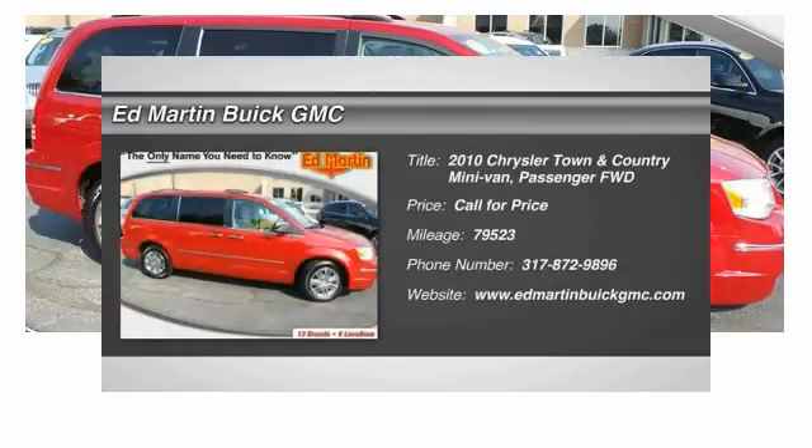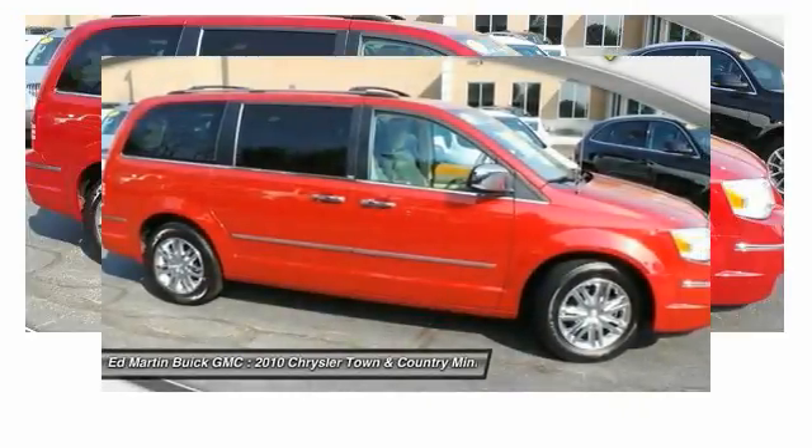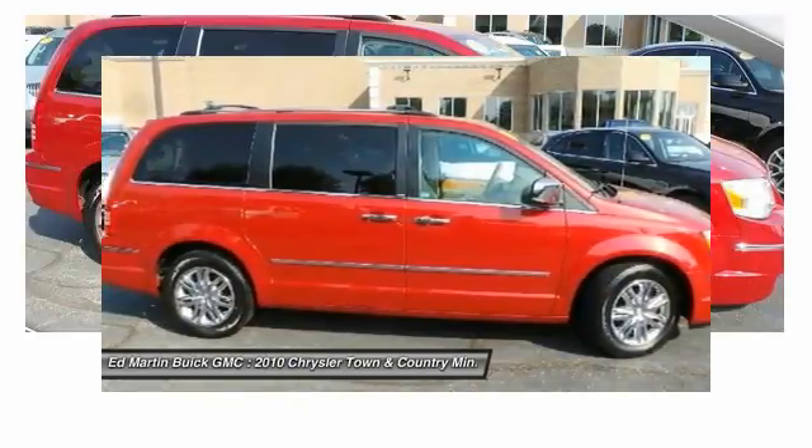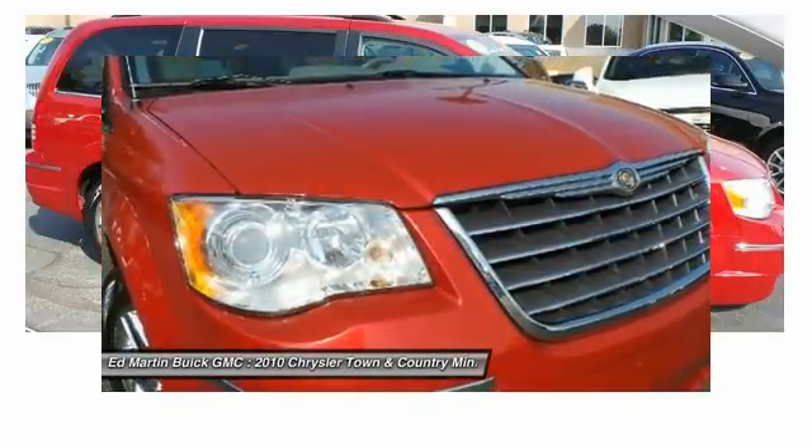Town & Country's V6 engine provides plenty of power while still providing the fuel efficiency you look for in a vehicle. Tow up to 3,600 pounds when your Town & Country is equipped with a towing prep package.